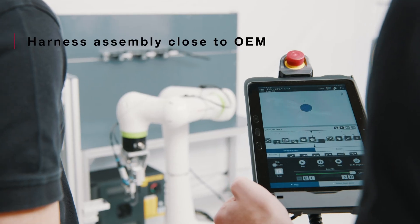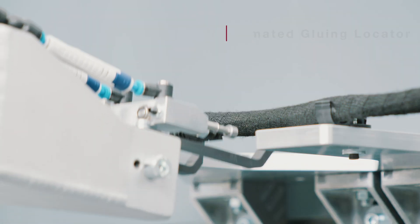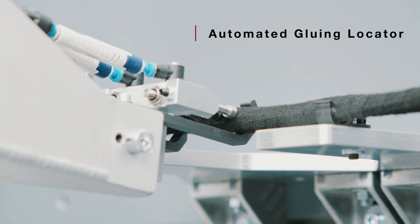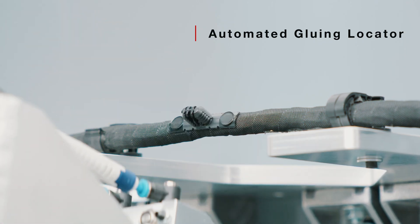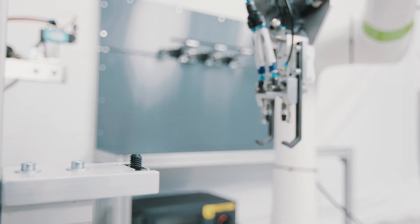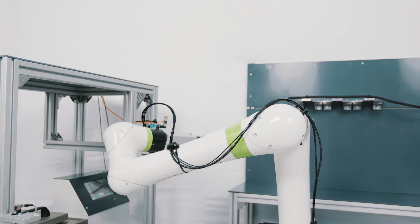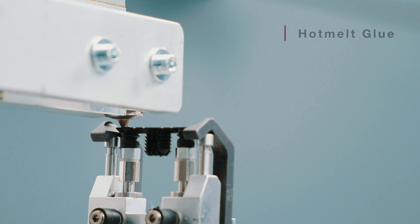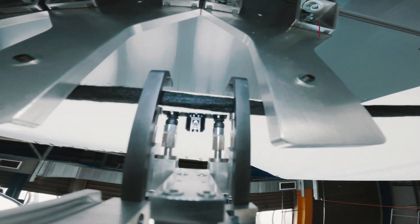This verified production process ultimately brings harness production closer to the OEM. Meet the automated gluing locator that will transform your wire harness production. Our automated gluing locator is directly glued to the harness using hot melt glue, with automation guaranteeing precision.